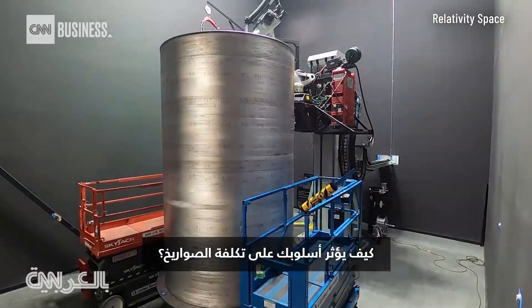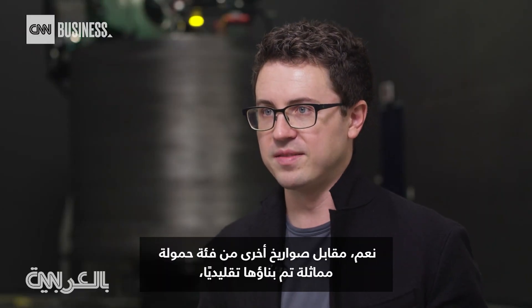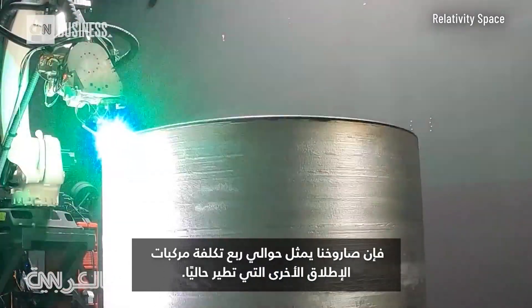How does your approach impact the cost of the rockets? Because rockets, as you pointed out, are incredibly expensive traditionally. So versus other rockets of a similar payload class built traditionally, our rocket is about a quarter of the cost of other launch vehicles currently flying.